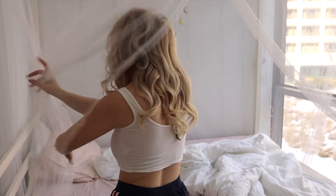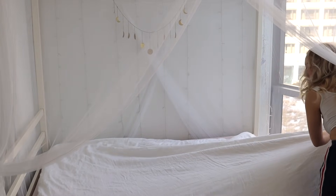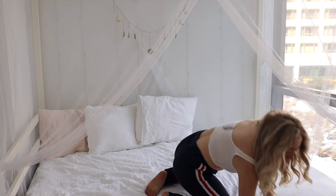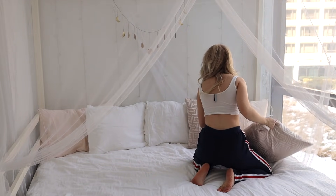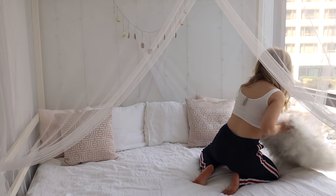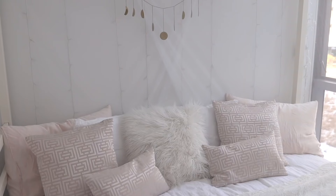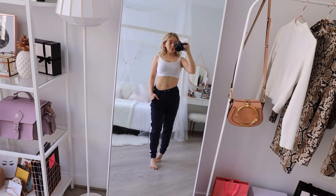Every morning I make my bed. Making your bed every morning is correlated with better productivity, a greater sense of well-being, and stronger skills at sticking with a budget, based on the research of Pulitzer Prize winner Charles Duhigg and his book 'The Power of Habit.' Since you're making your bed at the start of the day, it makes you feel like you've already crossed off one thing on your to-do list and helps you create a pattern of good behavior for the rest of the day.